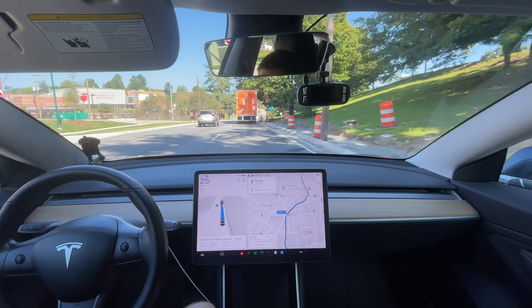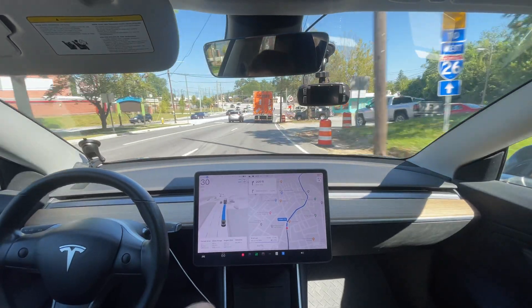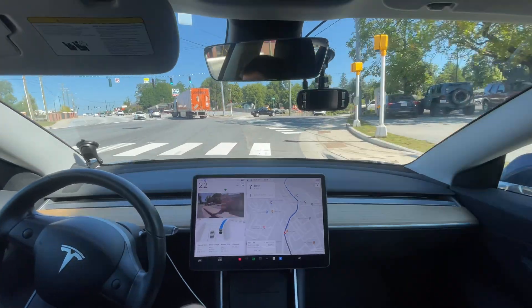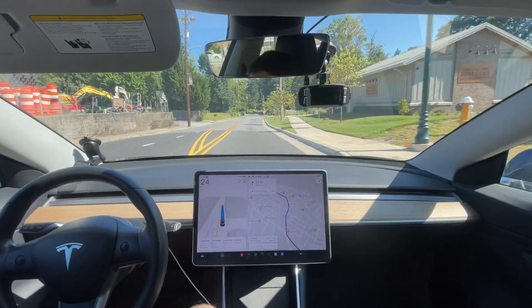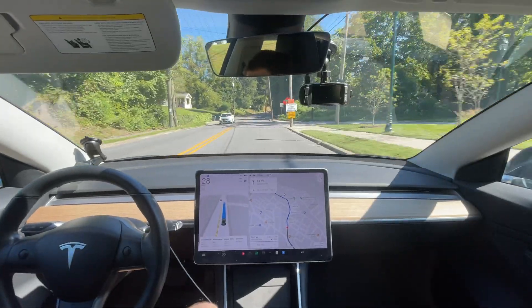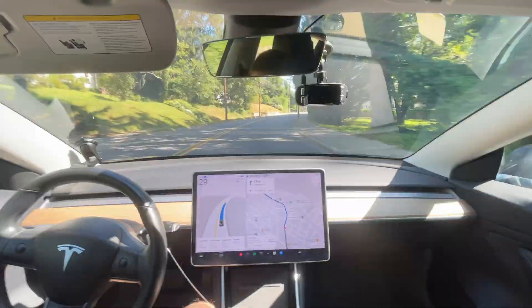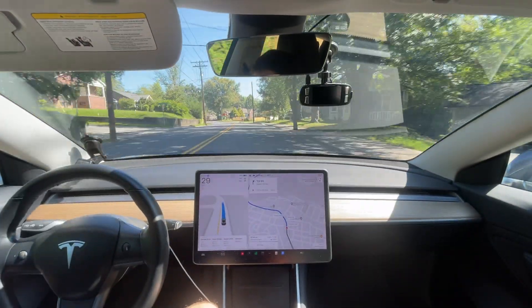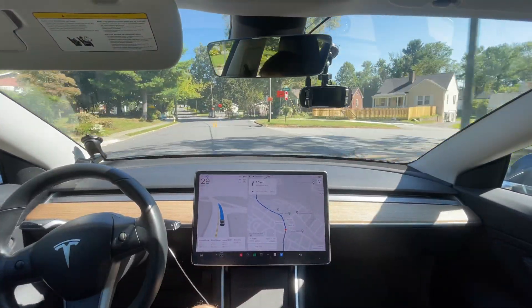We have to get in the right lane to make this turn, and the previous version would wait until about right here to get over. This version thinks ahead — that's the best thing about it so far. It plans further ahead, and that alone will prevent quite a few disengagements. Being able to plan that far ahead is especially important in high-traffic situations, because the car not planning far enough ahead is what causes most disengagements — you just can't get over and the human has to disengage to aggressively change lanes.